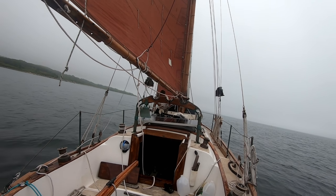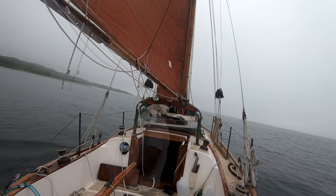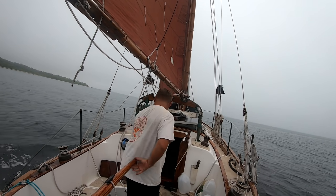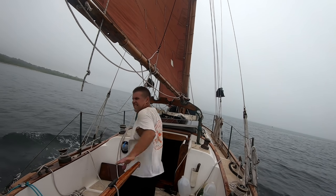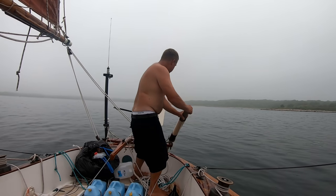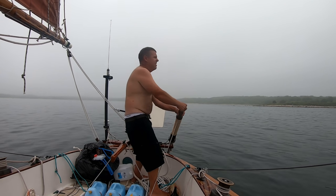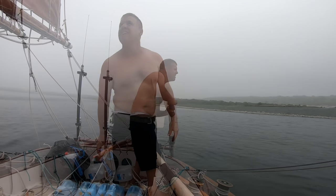Once clear of the anchored boat, I go forward and get the Yankee up — that'll give her significantly more driving power. You can see how much speed she's picked up. But you can pile on all the sail in the world and it's not going to do any good if there's no wind. As soon as I exited Tarpaulin Cove, the fog rolled in and the wind dropped to nothing.